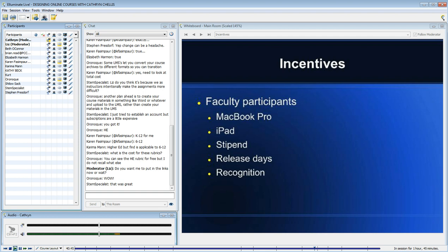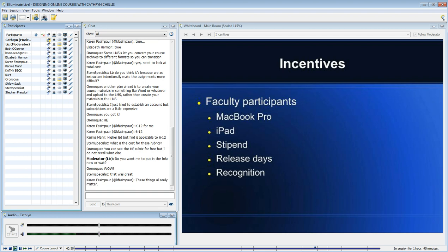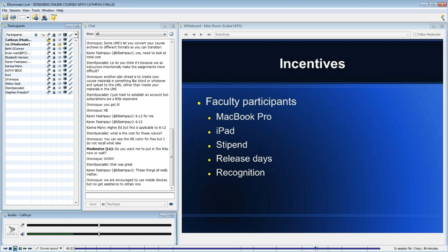It was important for me to celebrate our successes in December and also in May, through newsletter articles and news blasts at the district level, as well as a brochure and a web page. Lots and lots of recognition.